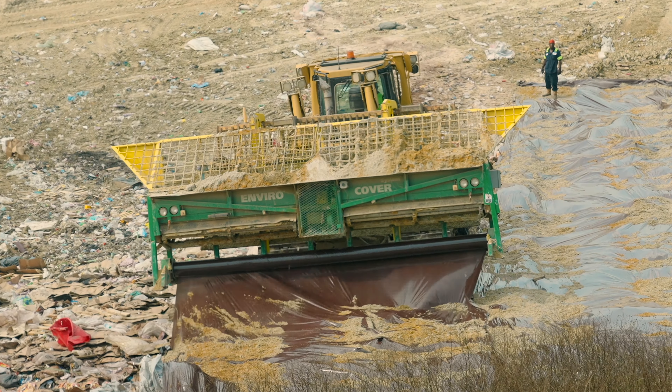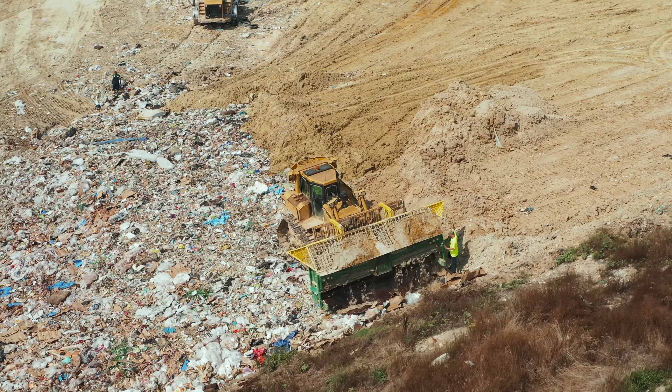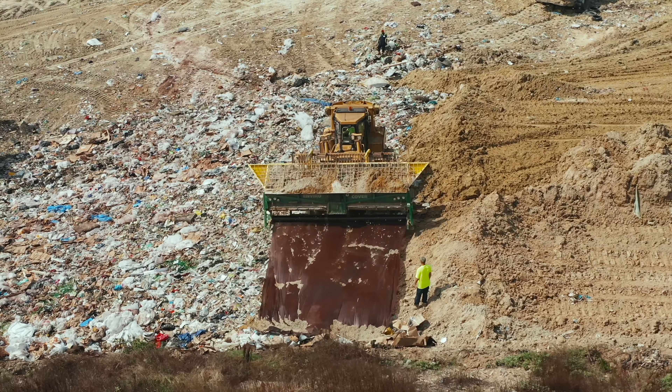The Model 700 attaches to the blade of the landfill's prime mover using adjustable quick attachment brackets. Utilizing the prime mover, the Model 700 EnviroCover Deployer rapidly covers the workface even in adverse climatic conditions.